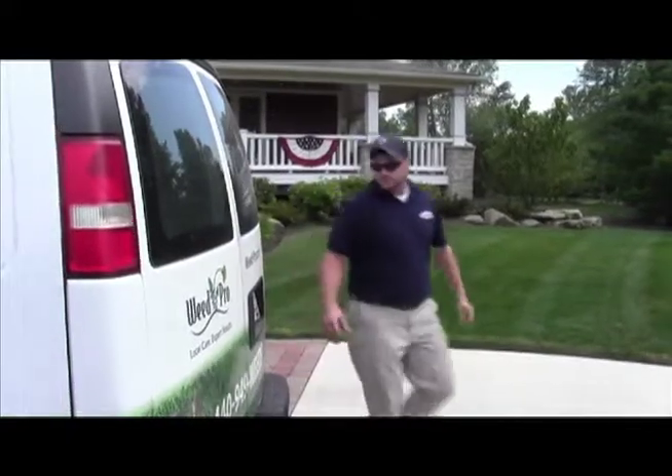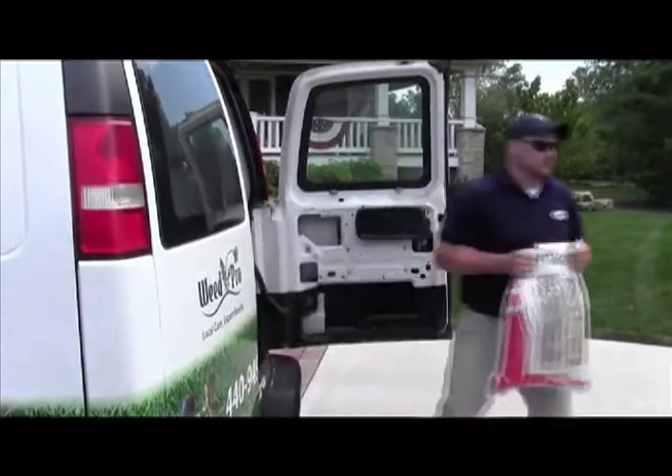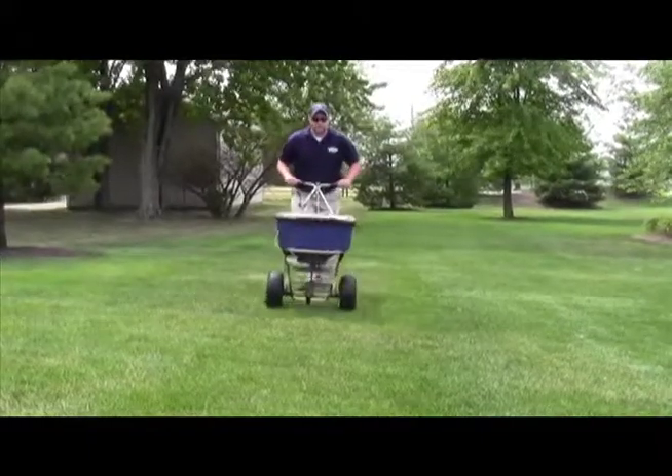The computer then diagnoses your lawn's overall health and tells the applicator what products to use, which he then puts down using a riding or push-behind lawn fertilizer spreader.